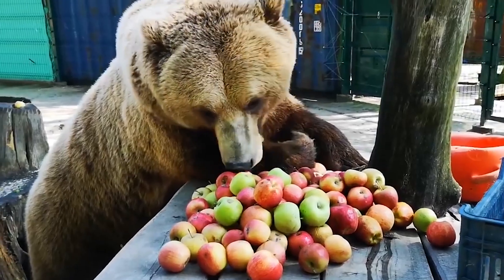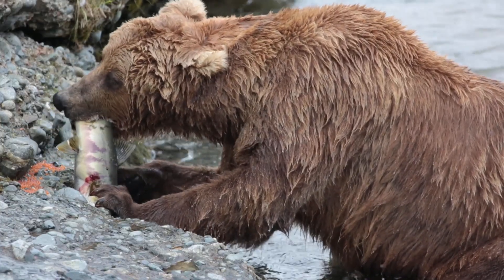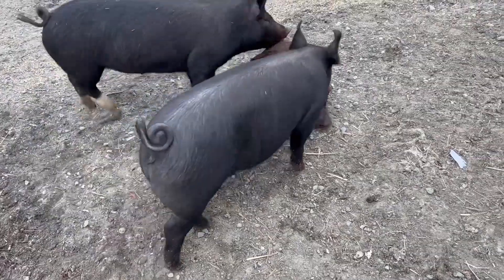Omnivores, like pigs and bears, eat a mix of plants and animals. This variety gives them a broad range of essential nutrients, like proteins, carbs, fats, vitamins, and minerals, needed to stay healthy and energized.